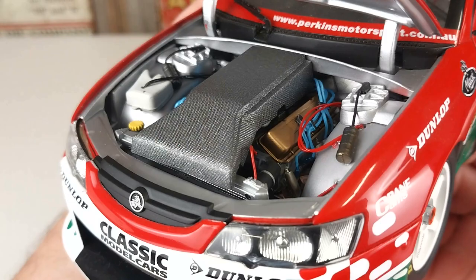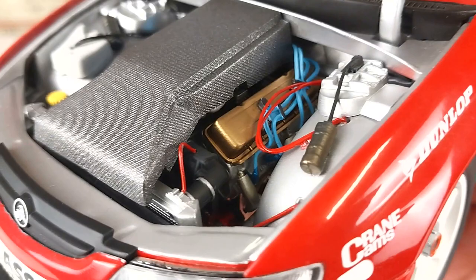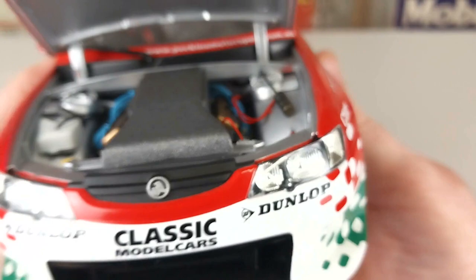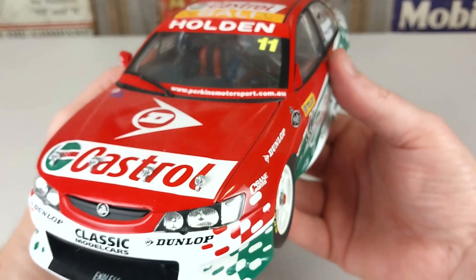We'll lift that bonnet and have a little look underneath. This one does stay upright, which is perfect, because it does have some detail you can actually see on these engines. Look at those leads — it is fantastic. There is tons of detail in there for sure.